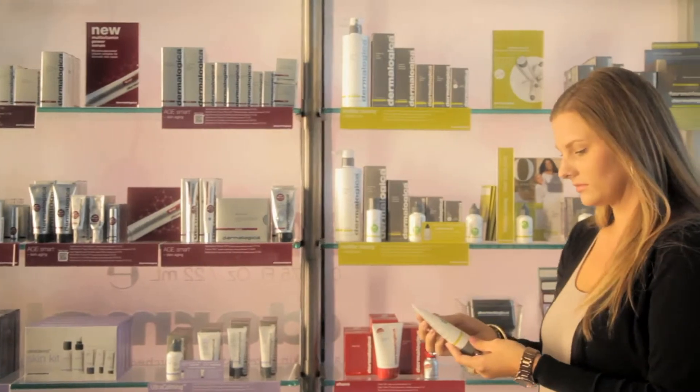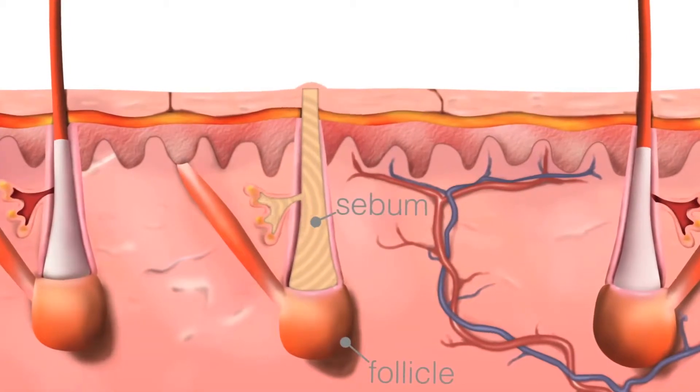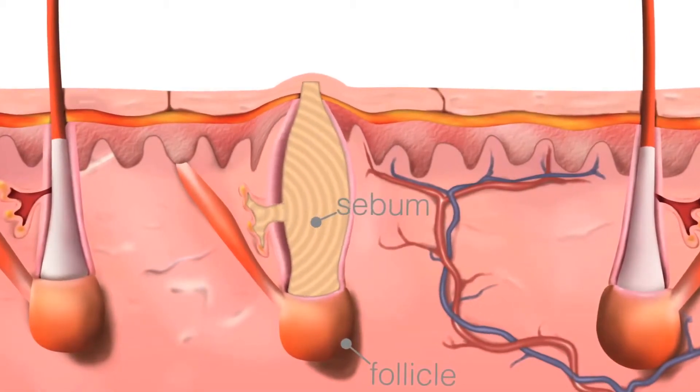Adult acne is a very common skin condition today. We actually see over 54% of adult women suffering from breakouts and inflamed acne lesions even though they're way past their teenage years.